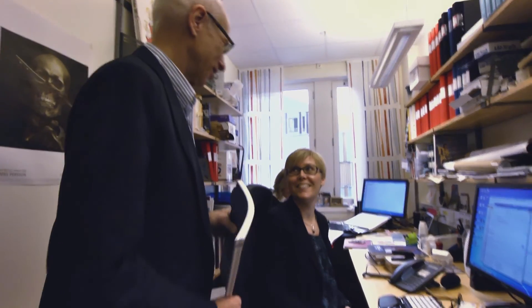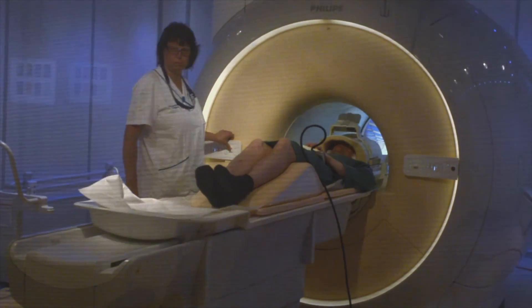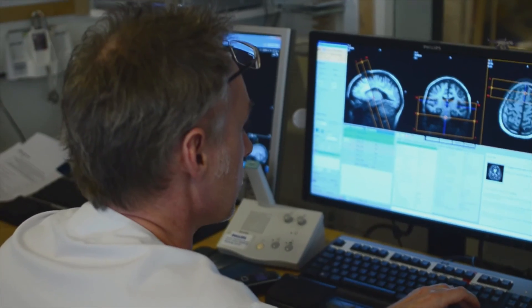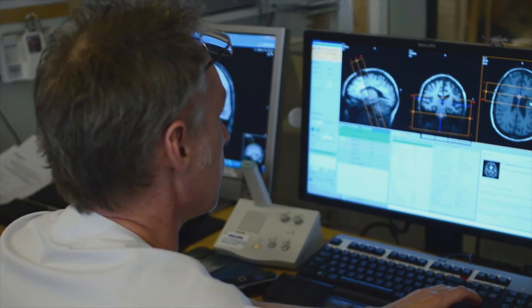In a way, this forms the basis of the investments that are made — for instance in digital pathology, brain research, and fat research, in particular brown fat.